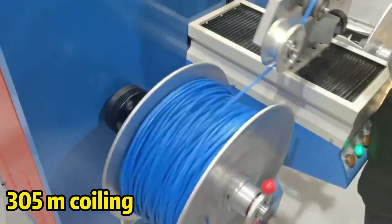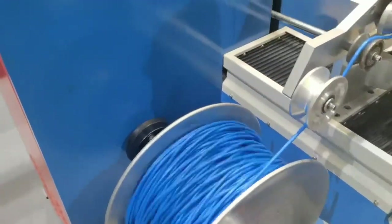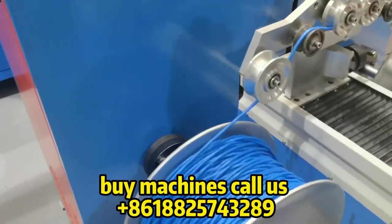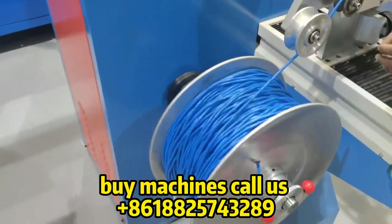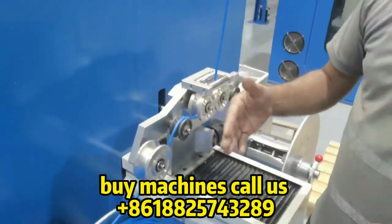I want to ask you some questions. You are a new starter to operate this machine — is it convenient to work, and is it easy to learn? Yeah, definitely. It's easy to access this machine. Very simple system, and anybody can run it very easily.